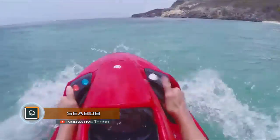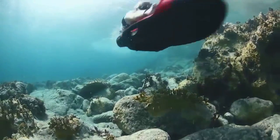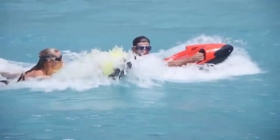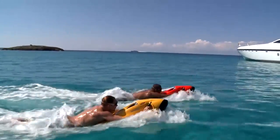Seabob is a sophisticated scooter designed for swimming in the underwater coastal zone and is irreplaceable for scuba divers, divers, and just lovers of water activities. The scooter is driven by the force of a propulsive water jet. The vehicle moves by sucking water into the front part and releasing it under high pressure through the rear part.